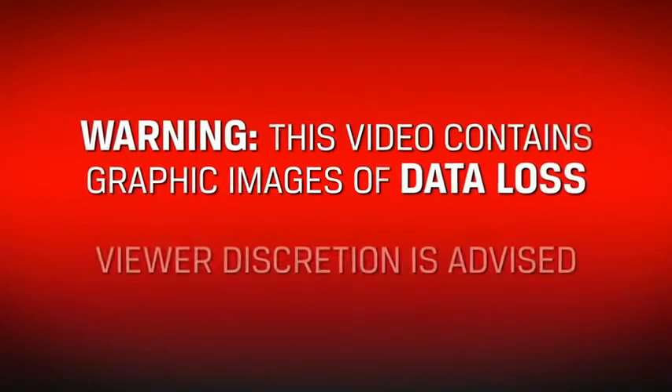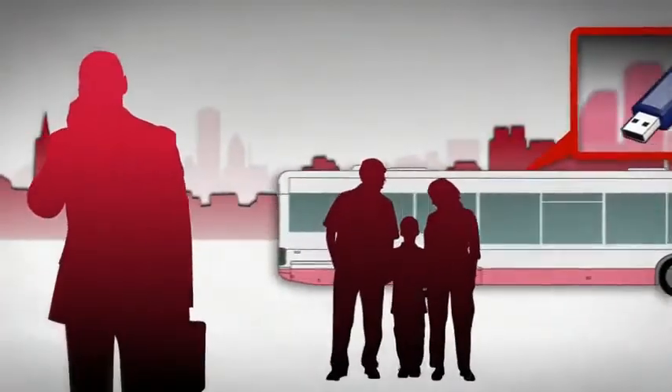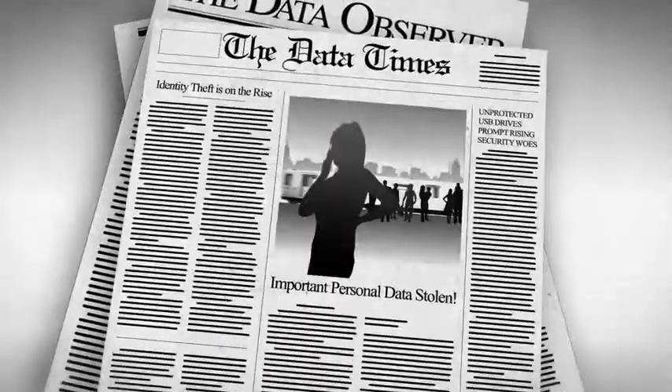Warning, this video contains graphic images of data loss. Viewer discretion is advised. Stolen on the subway. Lost on the bus. Left at a cafe. These things happen to USB drives every day.